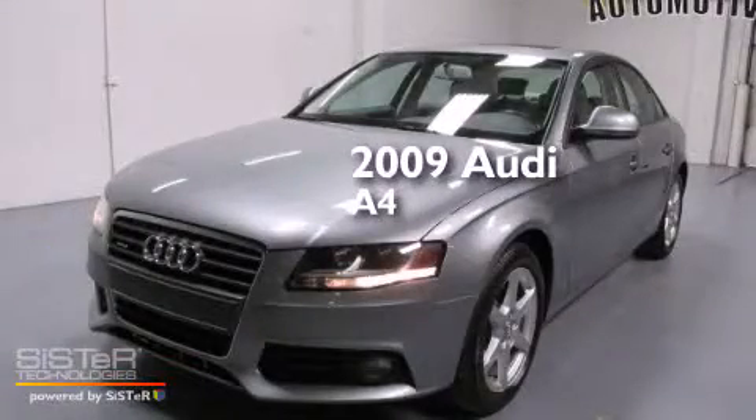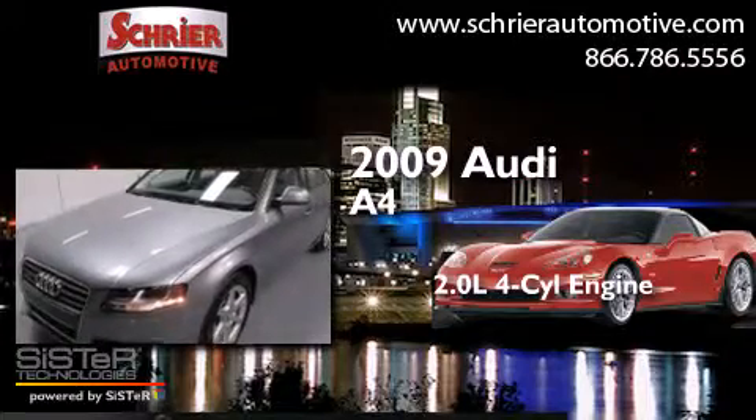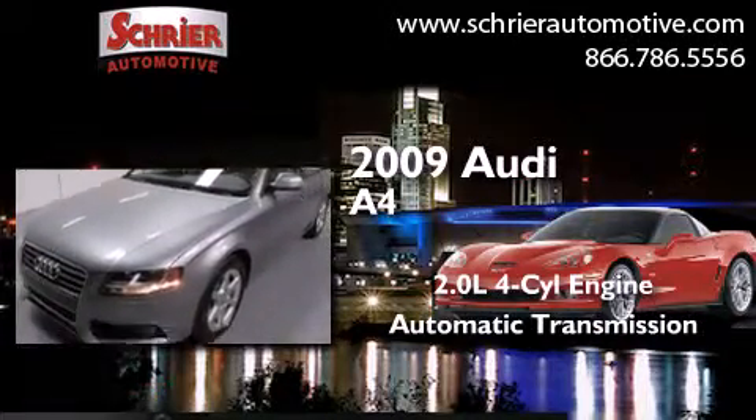This is a 2009 Audi A4. It has a 2.0-liter four-cylinder engine, an automatic transmission, and all-wheel drive.